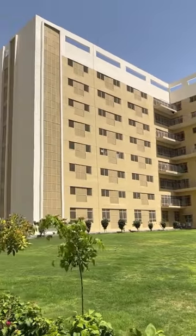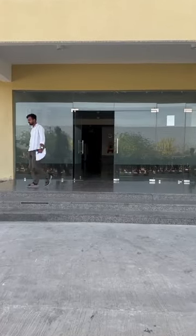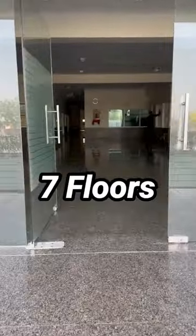Hello everyone, so today we are going to have a mini tour of Ames Chodhpur hostel. Our hostel is newly constructed. It has a total of 7 floors. Now we are on the ground floor.